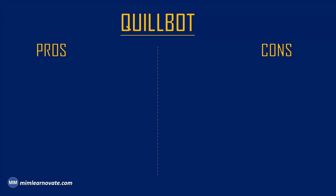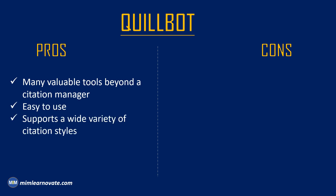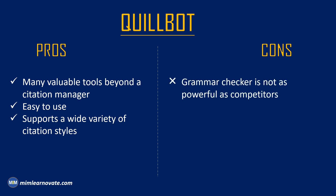Pros of CoolBot: Many valuable tools beyond a citation manager, easy to use, and supports a wide variety of citation styles. Cons of CoolBot: The grammar checker is not as powerful as competitors, and features may overwhelm new users.